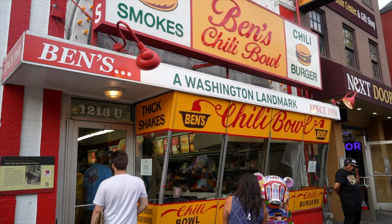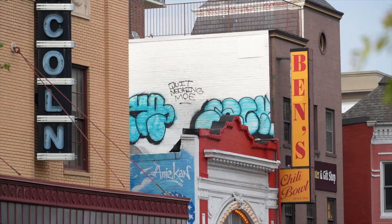First on our list is a trip to one of DC's most iconic and historic restaurants, Ben's Chili Bowl.